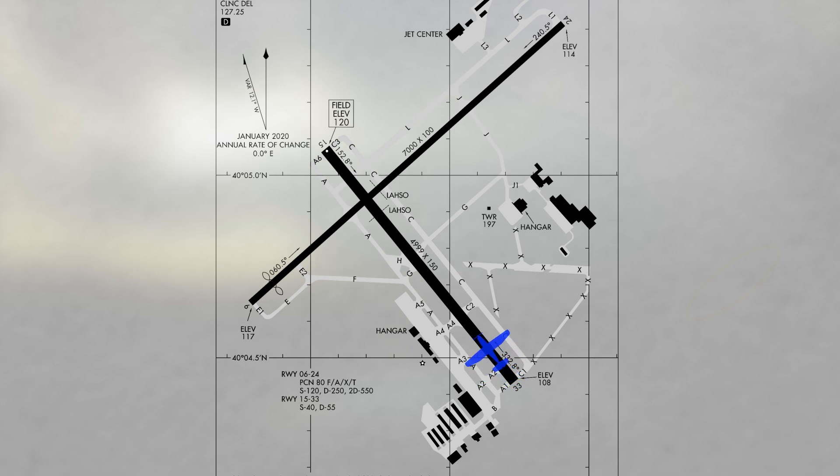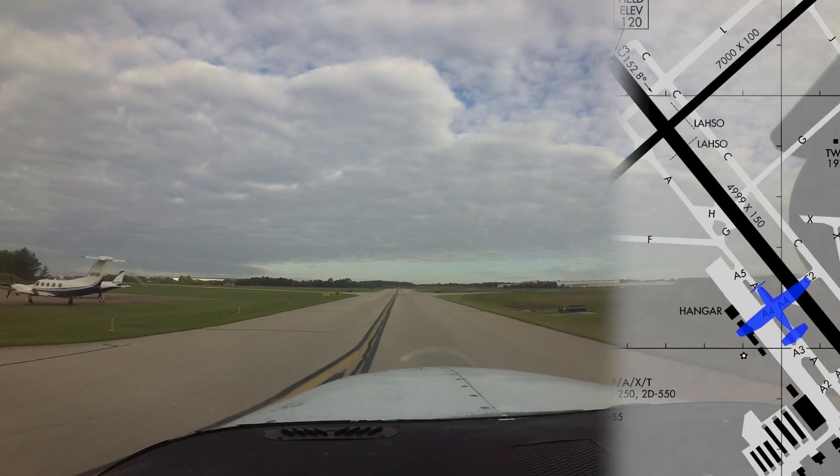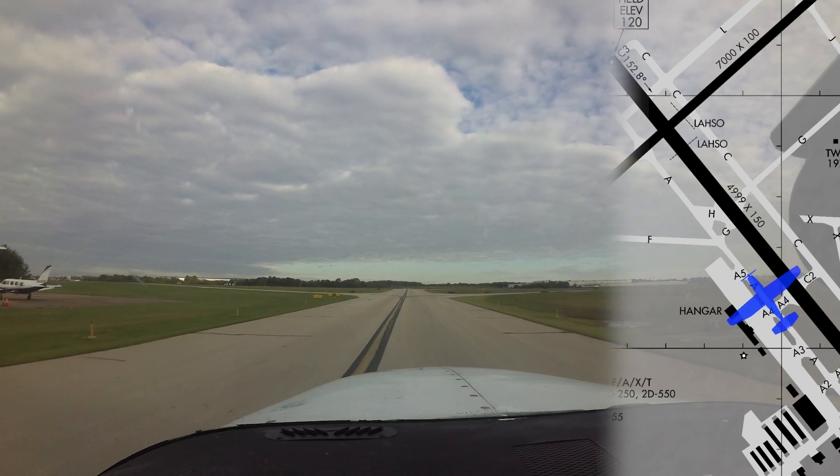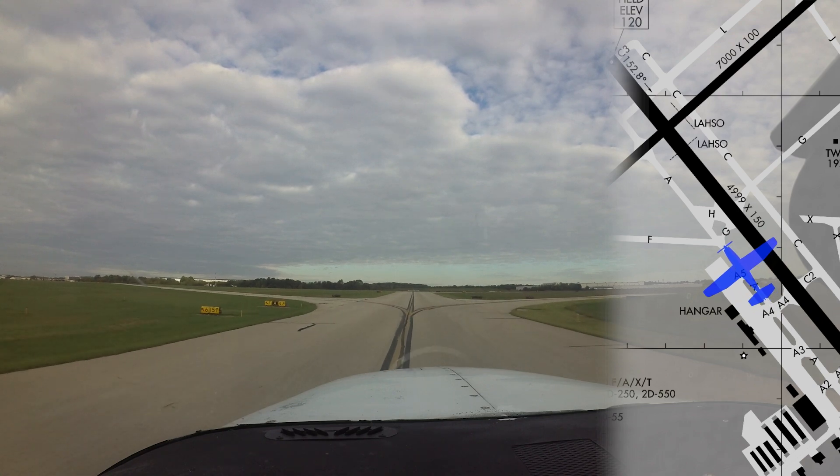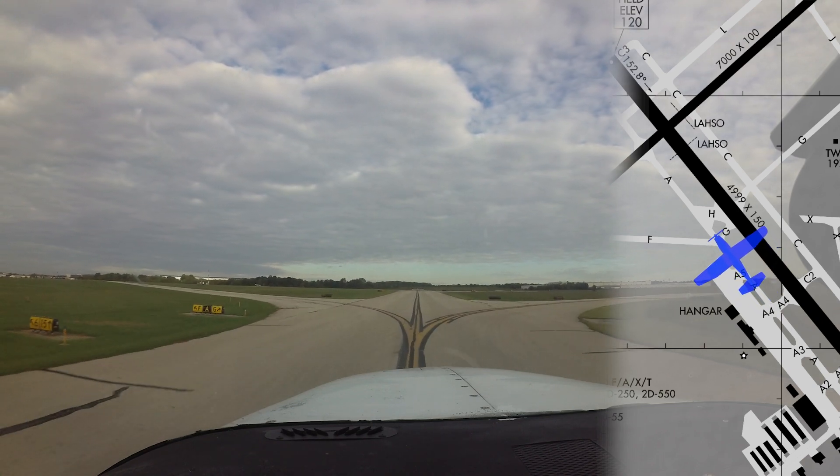Pilots landing runway 33 and clearing at taxiway Hotel need to ensure that their aircraft is completely across the hold short line before stopping to contact ground. Pilots have also become confused when taxiing in the vicinity of the intersection of taxiways Hotel, Golf, and Foxtrot.